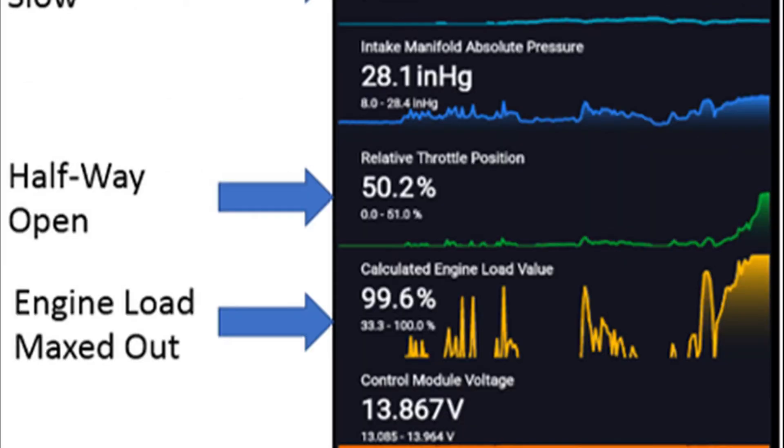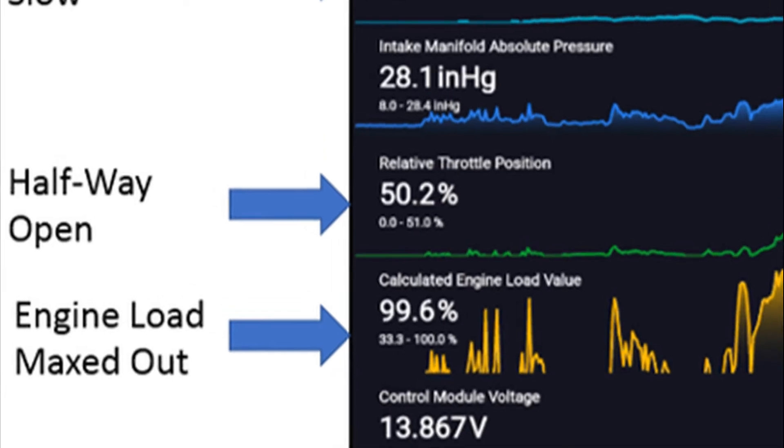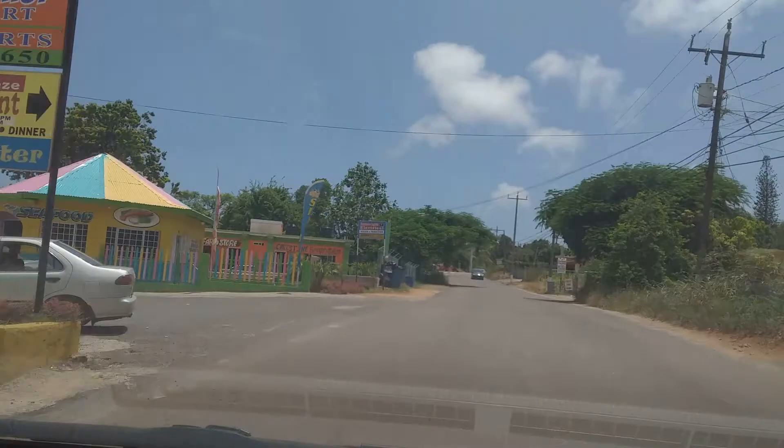Taking a look at the RPM, which is the engine rotation, it is 1944 RPM. When you compare that to the vehicle speed of five miles per hour, it means the engine is rotating very fast relative to how slowly the vehicle is moving. Looking at the relative throttle position, it is basically at 50 percent — just a little notch above 50. So even at 1944 RPM and five miles per hour, the throttle does not need to open fully beyond 50 percent.